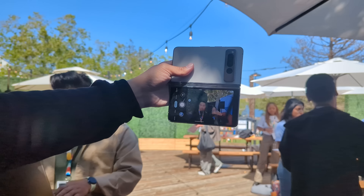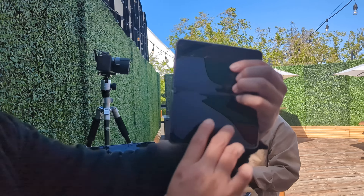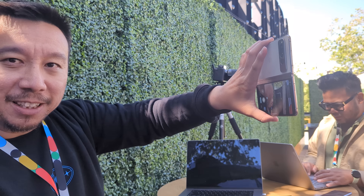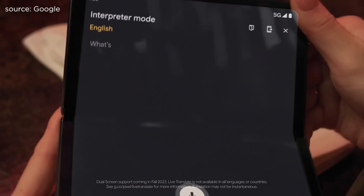That looks good, and the back screen is turned off so you're not getting accidental touches — unlike the OPPO where you have to hold it awkwardly. All fun stuff, but not necessarily new for foldables.